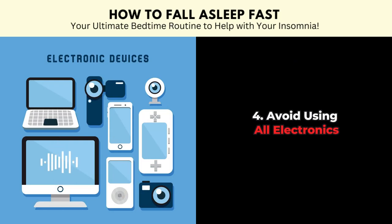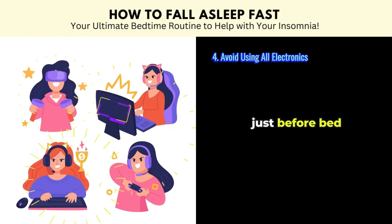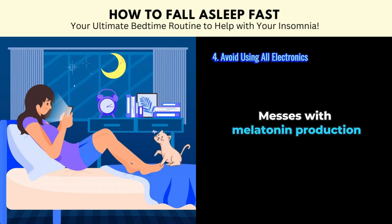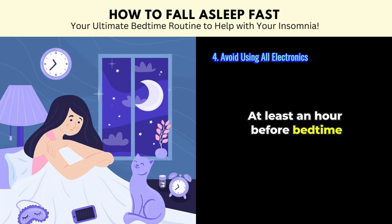Tip number four: avoid using all electronics. Avoid using your phone, watching TV or playing video games just before bed. The blue light emitted by the screen messes with melatonin production. So power down those gadgets at least an hour before bedtime. Let your brain know it's time to unplug.